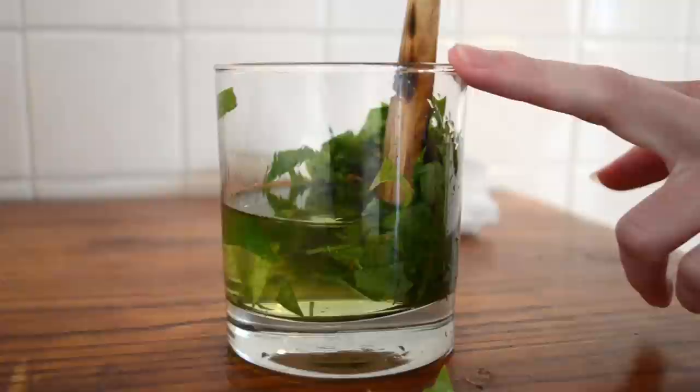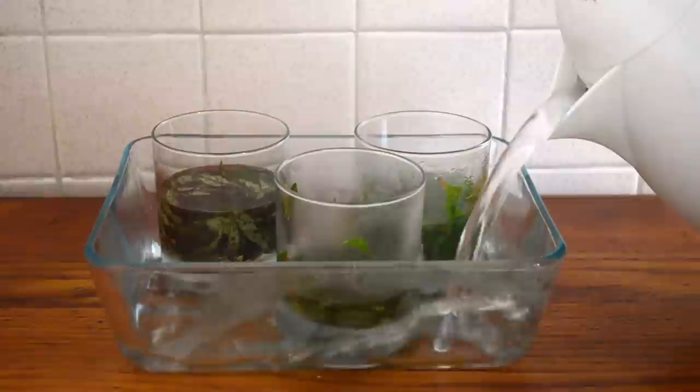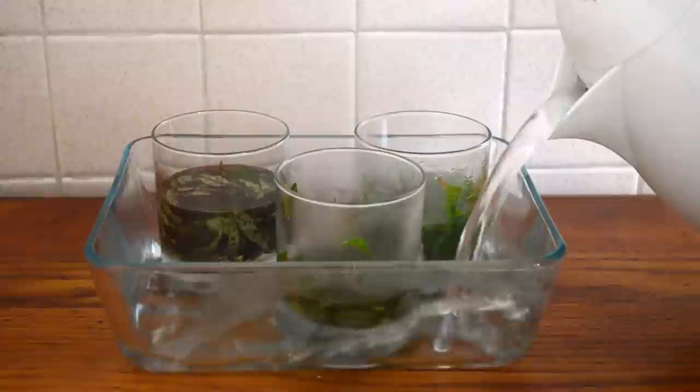At this point, you should start to see the alcohol change colors as those pigments are released from the leaves. If you want to speed this reaction up a bit, you can set all of your glasses into a hot water bath and leave them for about 30 minutes.